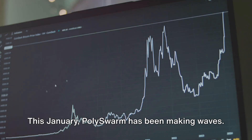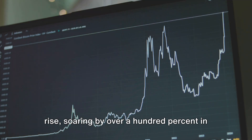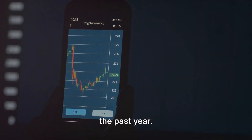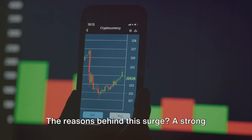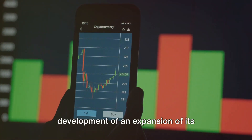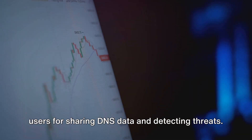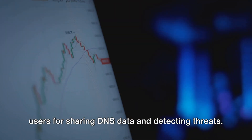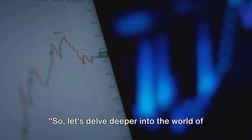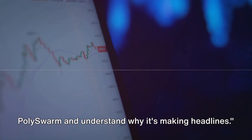This January, Polyswarm has been making waves. Its NCT token has seen an impressive rise, soaring by over 100% in the past year. The reasons behind this surge? A strong focus on scam detection and the development and expansion of its NectarNet browser extension, which rewards users for sharing DNS data and detecting threats. So let's delve deeper into the world of Polyswarm and understand why it's making headlines.